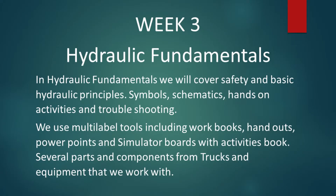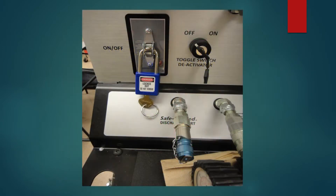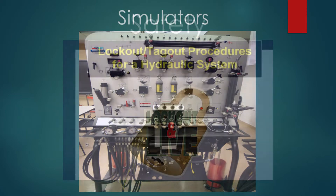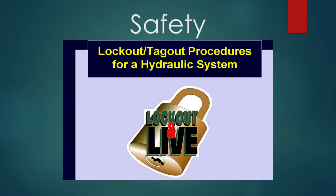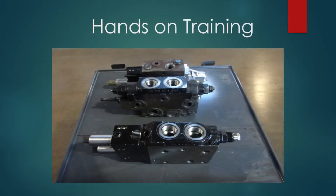Week three is hydraulics. Safety, safety, safety when it comes to working around hydraulic systems. We cover schematics and use simulators. On the safety part we go through lockout/tagout procedures — the importance of removing the keys from the truck. We use the hydraulic simulators to reinforce the lockout/tagout program. In 2016 we bought four new boards — they're double-sided so you can have two mechanics on one board.